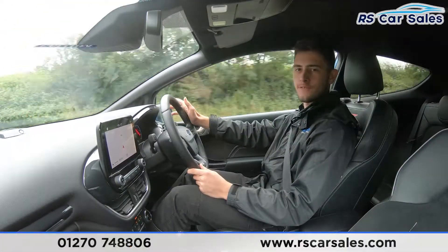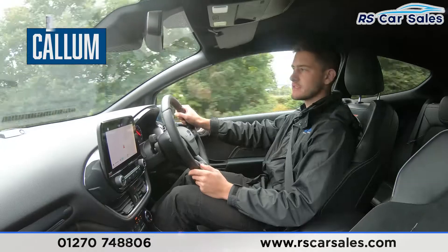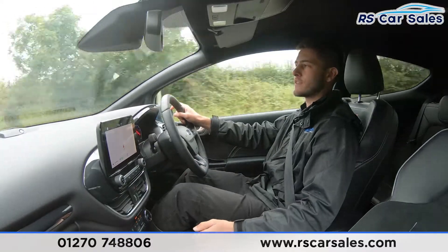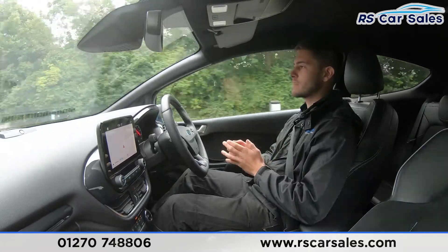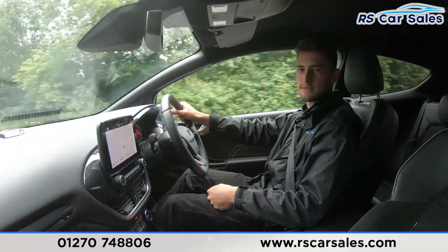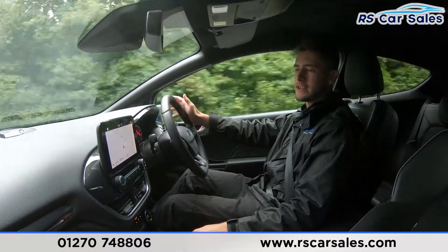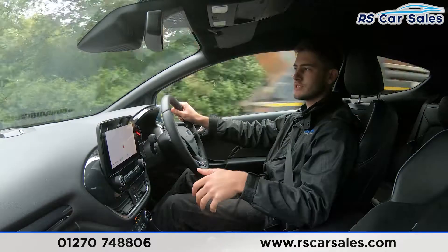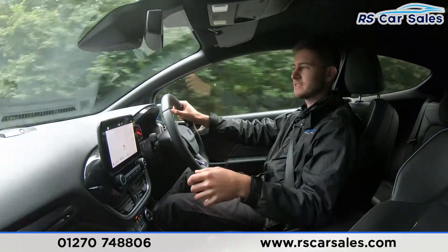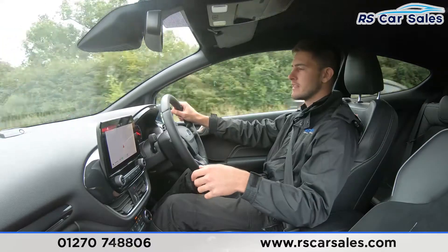The purpose of this video test drive of the Ford Fiesta ST3 is to show you that the car drives exactly how you'd expect. For example, I'm not having to wrestle with the steering wheel to keep the vehicle in a straight line. I'll also go through some of the vehicle's features and demonstrate they work as they should. As a viewer, listen out for any knocks or bearing noises — treat this as if you were here with me in the car.